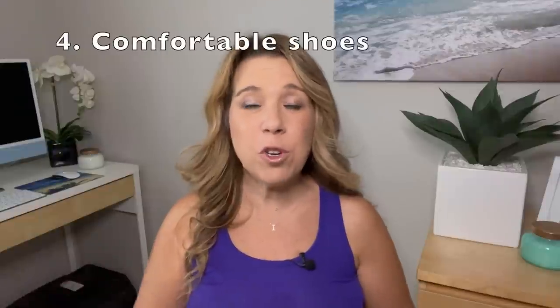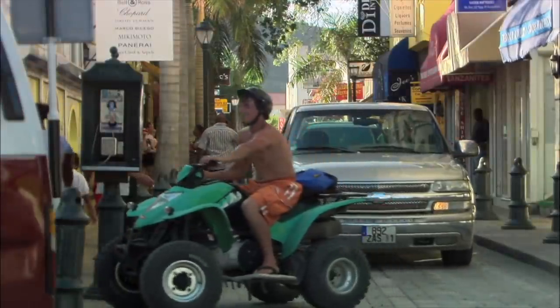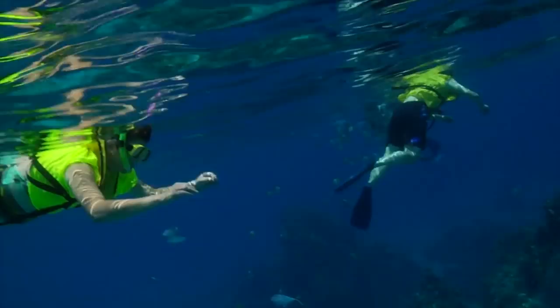Number four: wear comfortable shoes. If you're going to the beach or doing anything water-related, wear flip-flops. If you're going on an ATV adventure or something similar, you'll want sneakers or closed-toe shoes and probably socks — something people actually forget, especially when packing light. Water shoes can also be really handy for the beach, climbing waterfalls like Dunn's River Falls in Jamaica, or snorkeling in rocky areas on private islands.